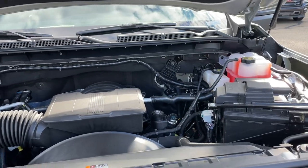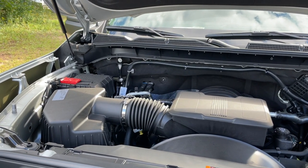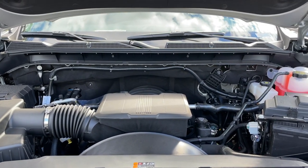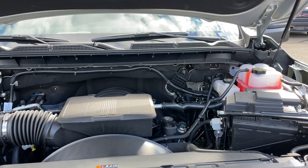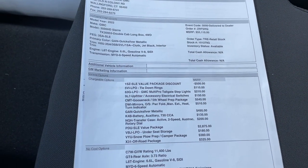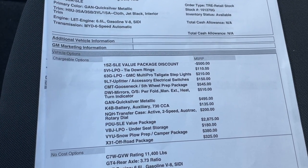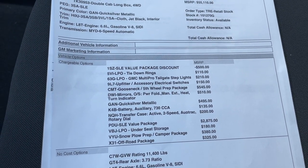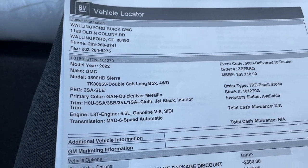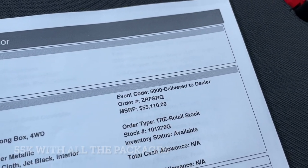Under the hood there's a 6.6 naturally aspirated V8 connected to a six-speed automatic transmission. This engine produces 401 horsepower and 464 pound-feet of torque, and this truck does not have any fuel economy numbers. The 3500 does not have the MSRP sticker yet, so here is a printout of the packages. I'm not sure if it's $55,000 before or after the packages.